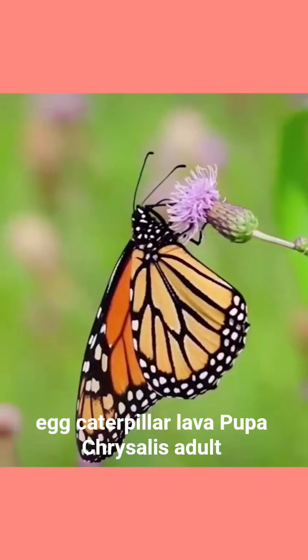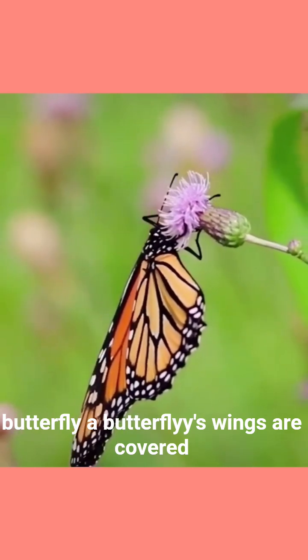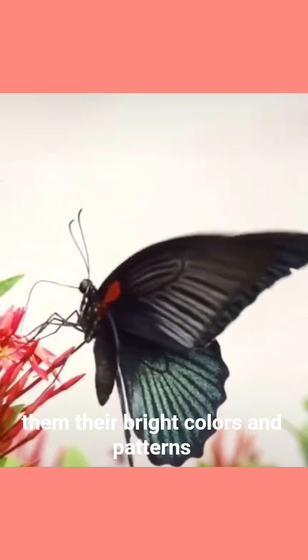Egg, caterpillar, larva, pupa chrysalis, adult butterfly. A butterfly's wings are covered in tiny overlapping scales, which give them their bright colours and patterns.